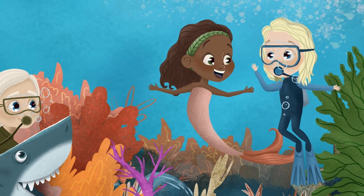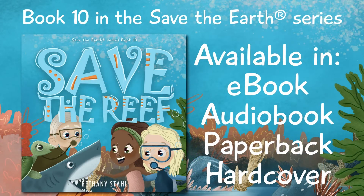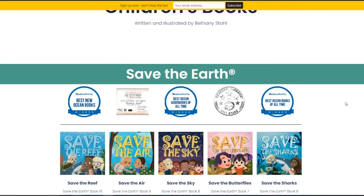Kalisha smiled. "We can save the reef!" Don't forget to grab your copy and check out all the other books in the Save the Earth series. Thanks for watching!